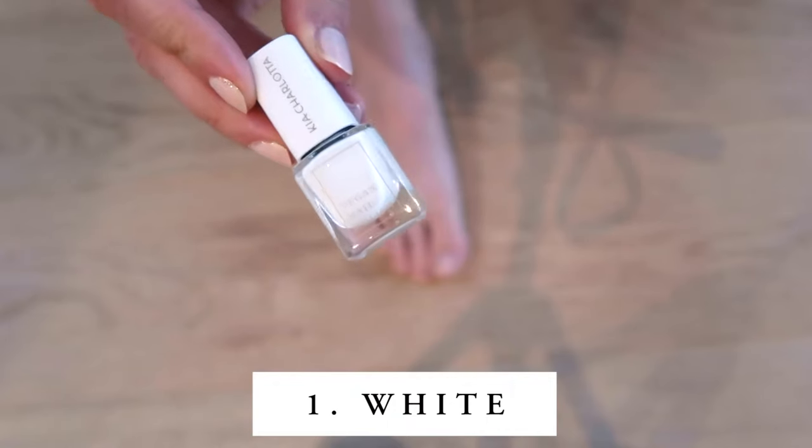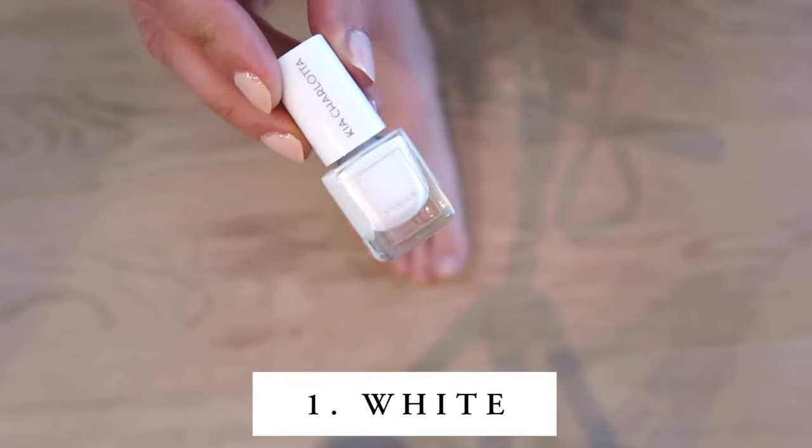The first color — and it's not really a traditional color — that we're going to recommend is white nail polish. I personally think white looks so chic and classy, and especially on toenails it can look so beautiful but also very edgy. Plus, white always looks so beautiful next to your sun-kissed, tanned skin as well.